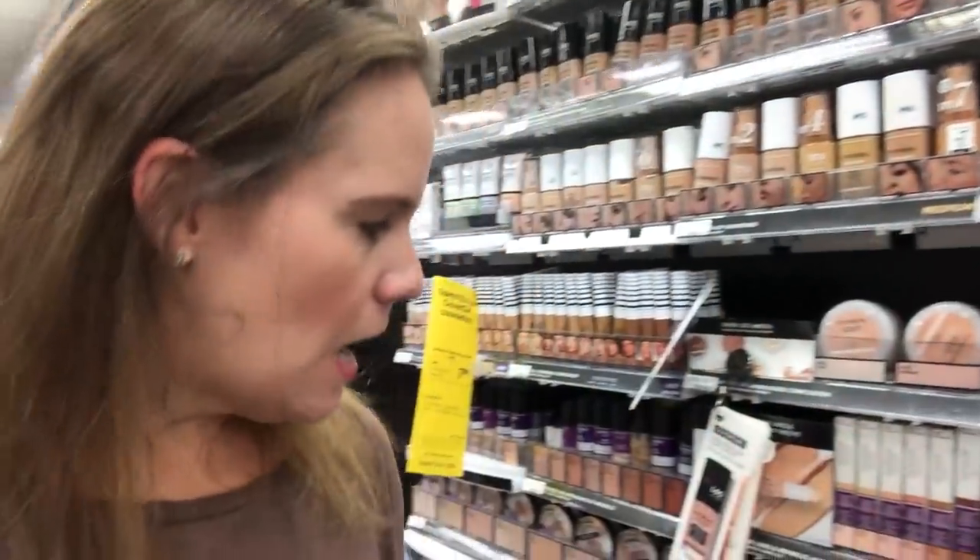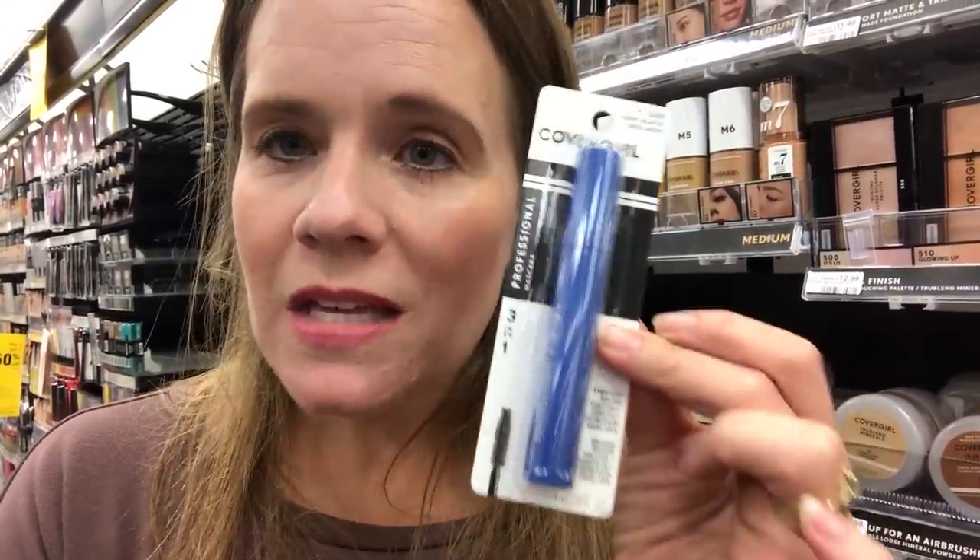There are a couple of other Covergirl deals you could grab too. I would go with the pressed powder, the Cheekers, or lipsticks — those are the cheapest items. The K2 mascara is always on the bottom shelf, so go straight to the bottom. It's the cheapest mascara they sell and a great way to use those $2 coupons.